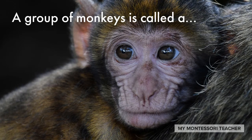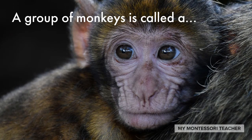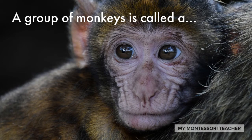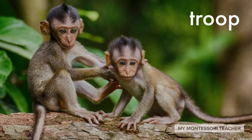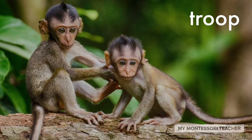There are so many collective nouns for animals — we're just going over a few today. Look at this monkey. A group of monkeys is called a troop. The collective noun for a group of monkeys is troop.